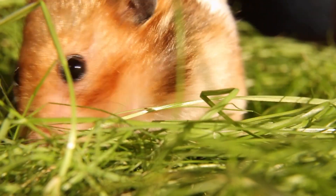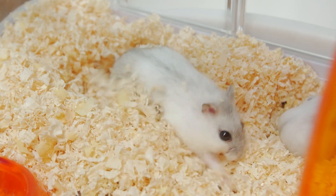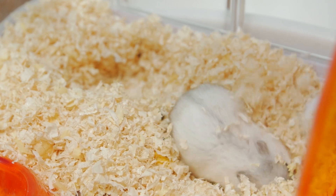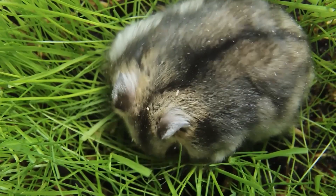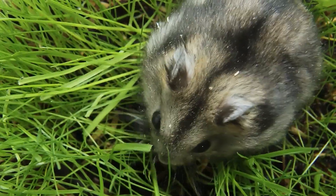Perhaps a hamster's favorite pastime is foraging for food. With their keen sense of smell and sharp eyesight, hamsters scurry about their habitat, sniffing out tasty treats hidden in their bedding or scattered throughout their cage. Watching them search for and gather their food is entertaining and showcases their natural instincts.